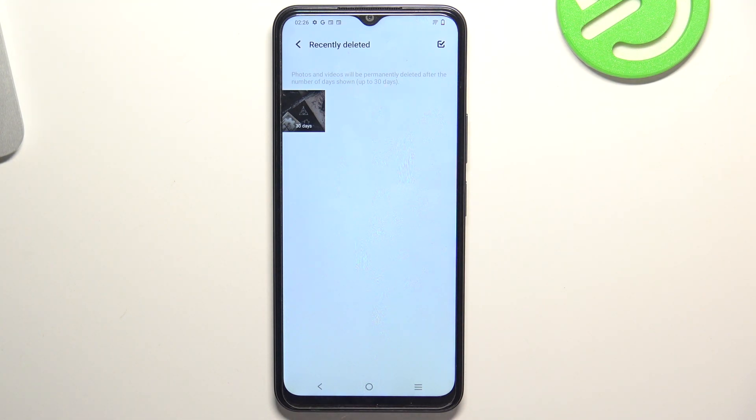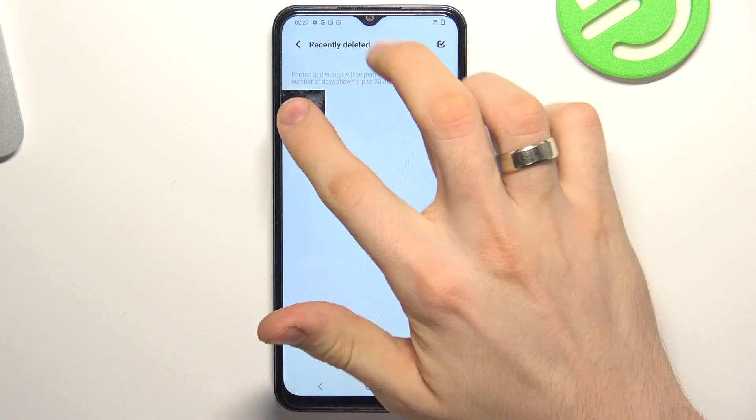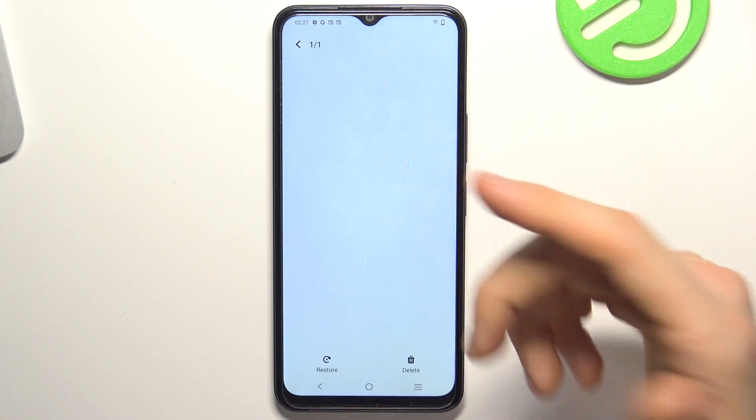After 30 days, your photos and videos will be permanently removed from your device, so you won't be able to restore them. But right now you can restore them — you have 30 days to do it.